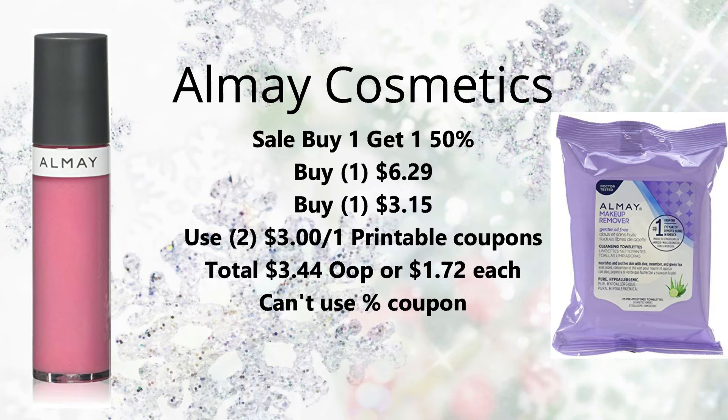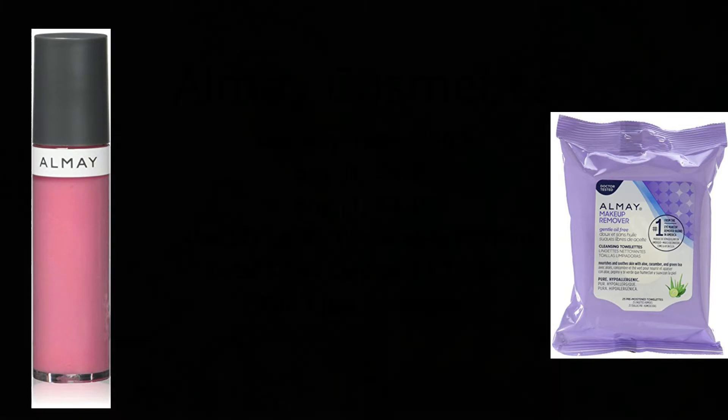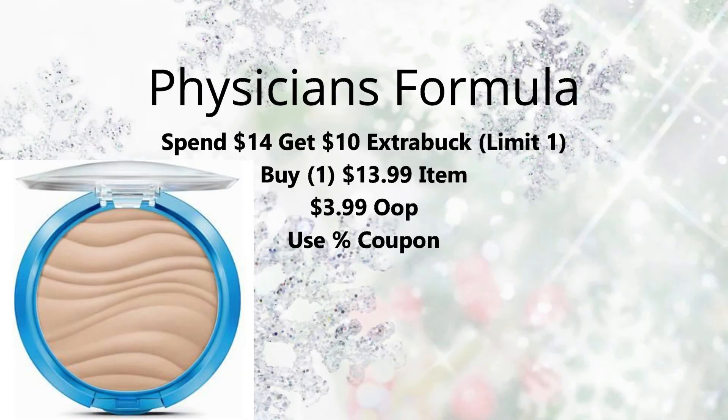Next we have Physicians Formula on promotion for spend $14, get a $10 Extra Buck — limit of one. Pick up an item priced at $13.99; most of these little face powders are priced at $13.99. You're going to pay that, get back the $10 Extra Buck, bringing it down to $3.99. You can use a percent-off coupon if you have one because these are regular priced.